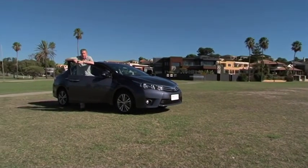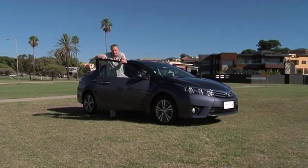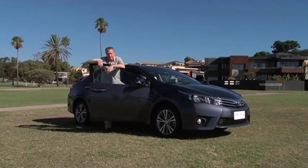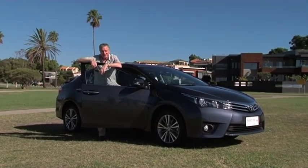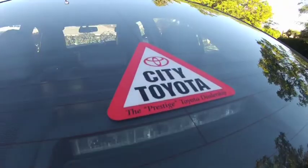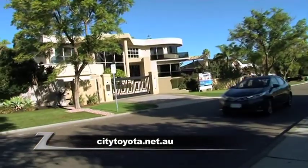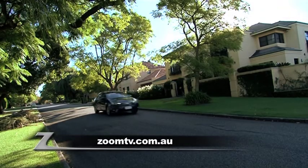Toyota's legendary reliability, great safety, great comfort, all the fruit, good boot space — Toyota Corolla, little brother, is all grown up. The best place to see the Corolla is at City Toyota, Newcastle Street, Northbridge or Stirling Highway, Claremont. Go to citytoyota.net.au or follow the links from Zoom TV.